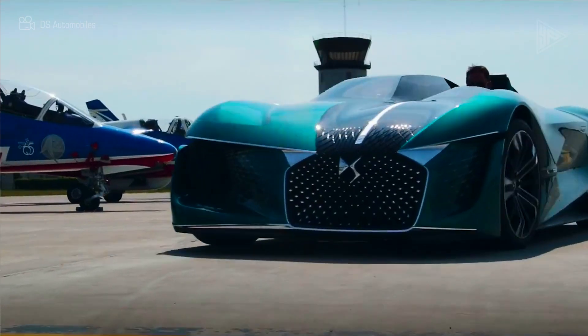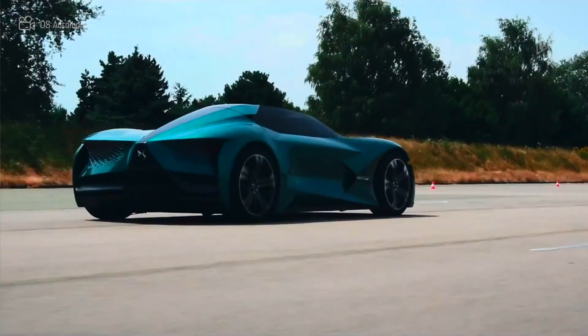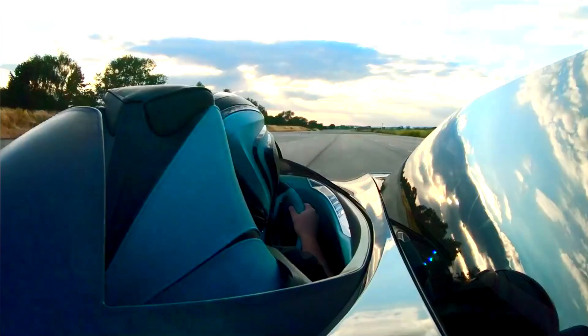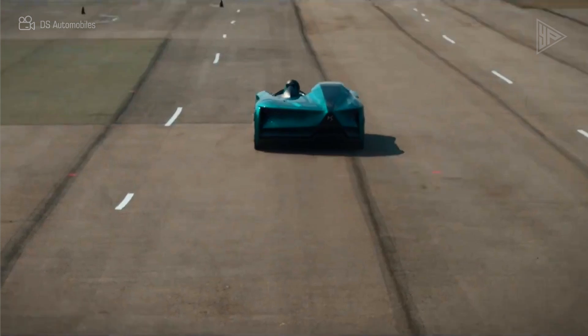The interior offers a distinctive and engrossing experience with comfort and control as top priorities. The DS X E-Tense is a daring glimpse of things to come.